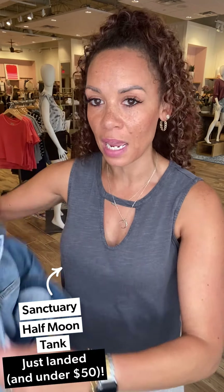Let's talk about the Sanctuary Half Moon Tank — it is under 50 dollars, how amazing is that! I love the fun little cutout here. It comes in a mineral washed black, a great washed red, and a white option. We have completely sold out of them — this was the last extra small we had. I sized down to an extra small; I'm a triangle shape, a little more narrow at the top, and I felt the small would have been a little too deep for me. I gave it a full tuck into the cruise pants.